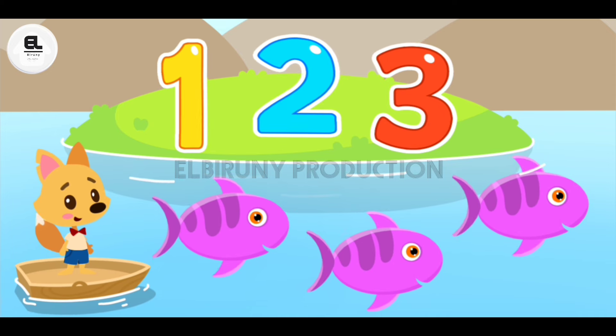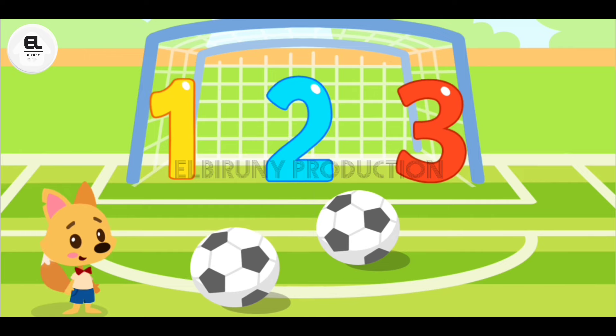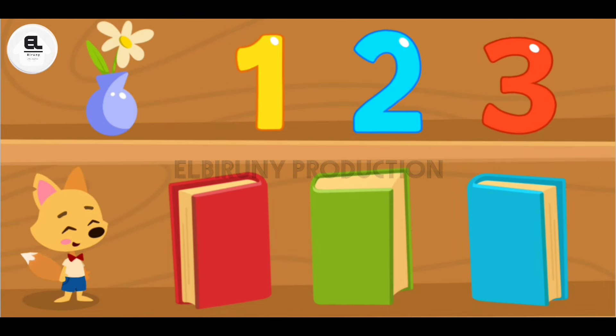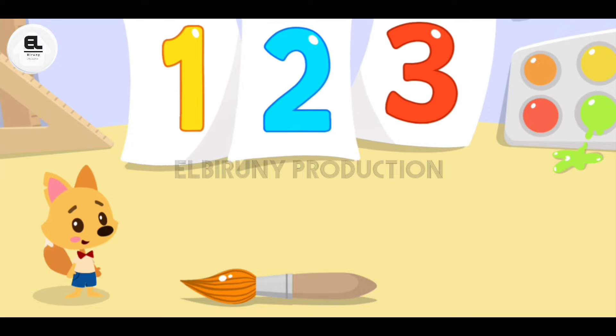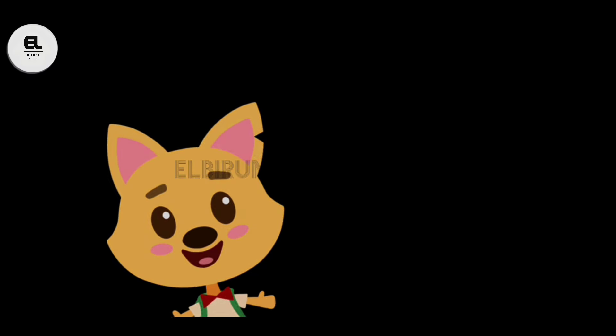Fish are there on the screen — count and choose the correct number. How many balls does Smarty have? How many scooters does Smarty have? How many books are there on the screen? Count and choose the correct number. How many carrots are on the screen? Count and choose the correct number. How many brushes does Smarty have? Well done! Super! High five!